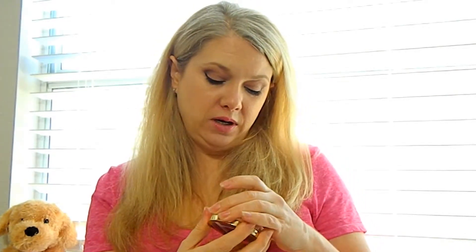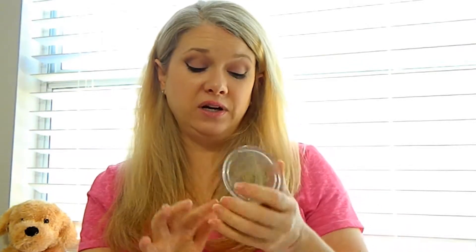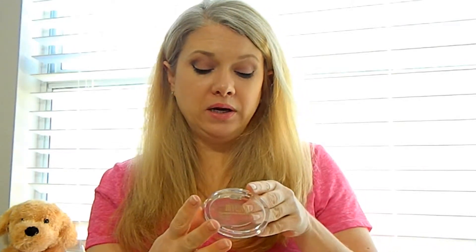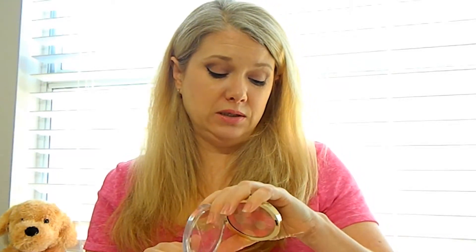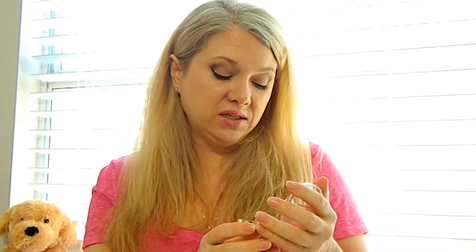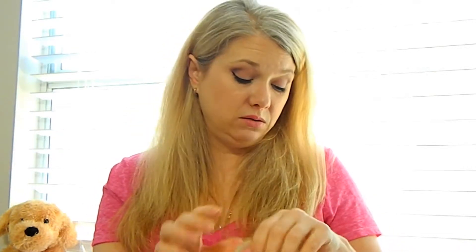With the buy one get one half off deal, I also got the Milani Illuminating Face Powder in shade 03. It's a beautiful light pink that could work as a highlighter or a soft blush, or even layered over a matte blush to add a glow. It says it's an ultra smooth highlighter, bronzer, and blush — though I'm not sure I'd use it as a bronzer. It's very creamy and soft, blends out really well, and I have nothing bad to say about it.